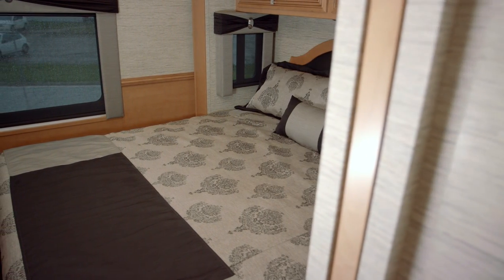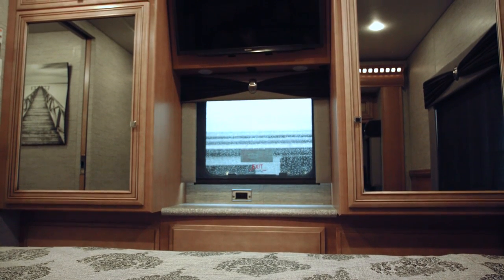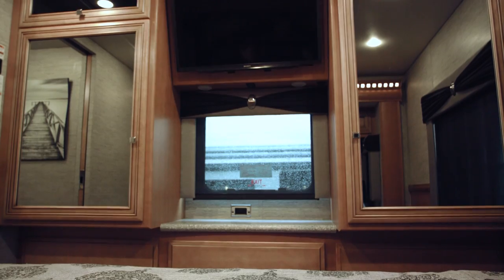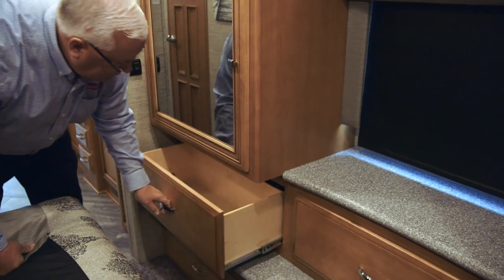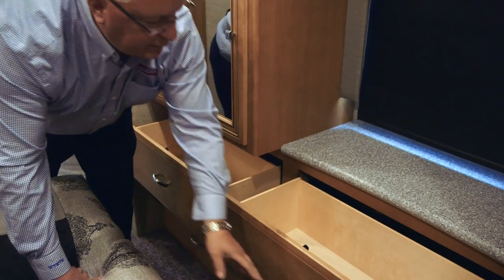Moving back into the bedroom area, this is the 3532 Baystar with a king bed. Across from the bed we have a second Sony LED TV with DVD player. You'll have nice storage shirt-length wardrobes and also some drawers.